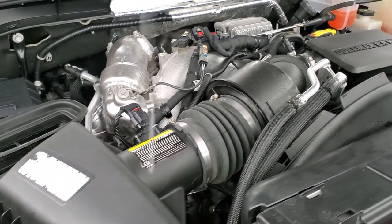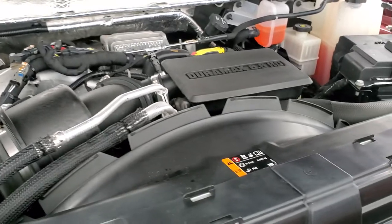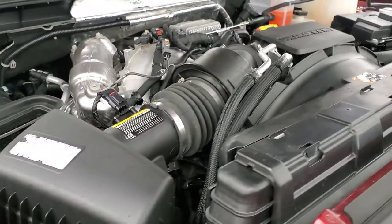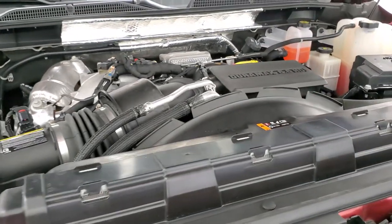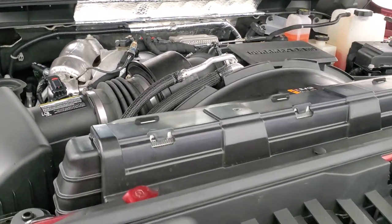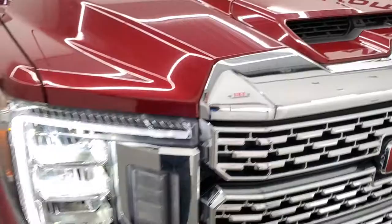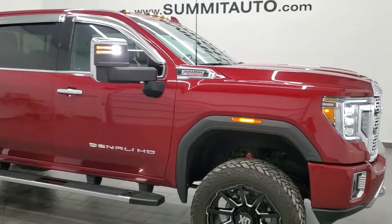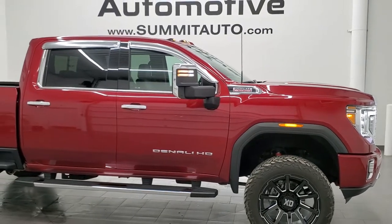Under the hood we have the 6.6 liter Duramax diesel L5P engine with 445 horsepower. This is a true cowl hood — it comes down right into the air cleaner. Once again, this truck has been fully safety inspected by our service shop with a fresh oil and filter change and all fluids checked and topped off. This truck is 100% ready to go with like-new tires — I would highly recommend this truck from a quality and condition standpoint.